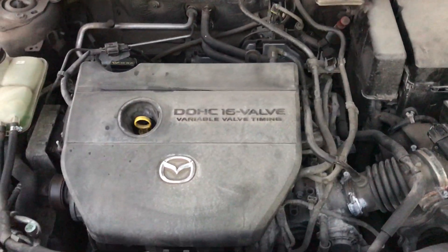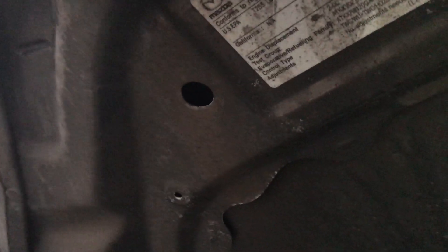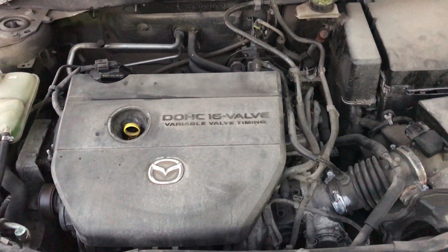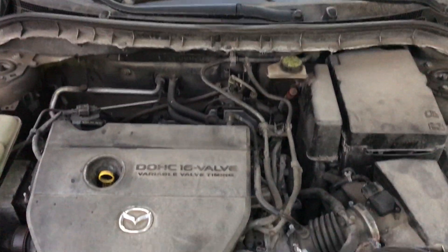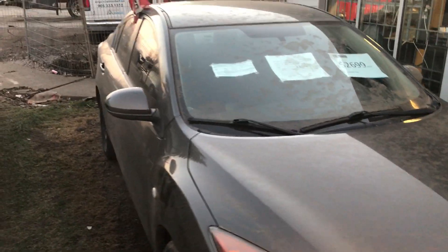Under the hood we have a two-liter engine. I think it's a two-liter — that's usually what came in these sedans, not the 2.5-liter. So about 150 horsepower — nothing shockingly bad but nothing shockingly good either.